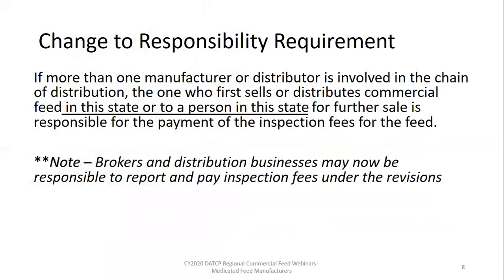With the statute changes, brokerages and distribution businesses that are first to distribute in or into Wisconsin would require a commercial feed license. There is a chance those entities may have been able to conduct business without a license in the past. We look forward to working cooperatively to notify anyone who may now need a license going forward. In layman's terms, the changes that took effect January 1st, 2018 bumped the responsibility to the person or entity that is first to distribute a commercial feed in or into Wisconsin.